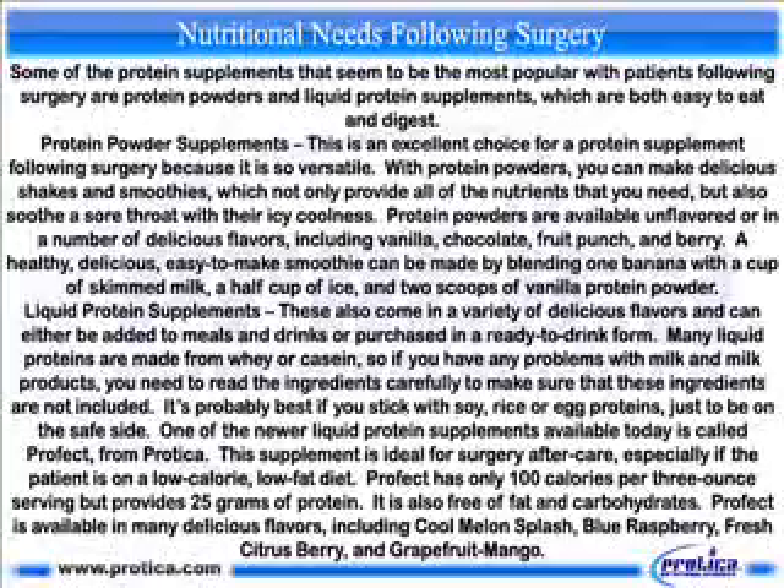Liquid protein supplements also come in a variety of delicious flavors and can either be added to meals and drinks or purchased in a ready-to-drink form. Many liquid proteins are made from whey or casein, so if you have any problems with milk and milk products, you need to read the ingredients carefully. It's probably best to stick with soy, rice, or egg proteins, just to be on the safe side. One of the new liquid protein supplements available today is called Profect, from Protica. This supplement is ideal for surgery aftercare, especially if the patient is on a low-calorie, low-fat diet. Profect has only 100 calories per 3-ounce serving but provides 25 grams of protein, and is also free of fat and carbohydrates. Profect is available in many delicious flavors, including cool melon splash, blue raspberry, fresh citrus berry, and grapefruit mango.